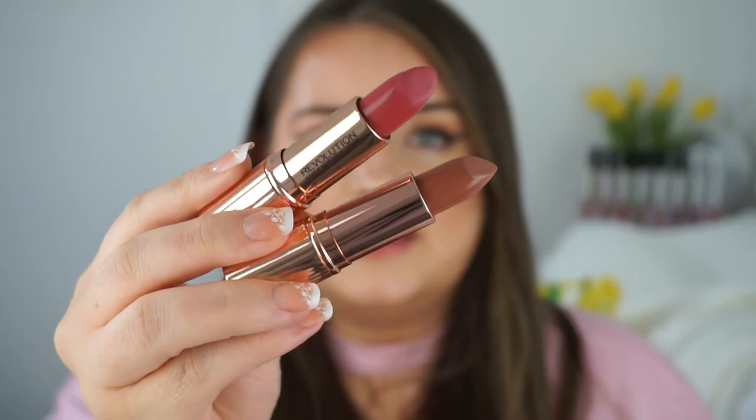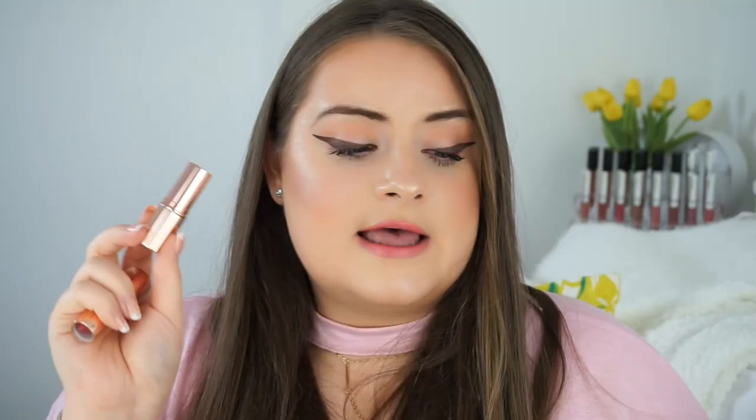Also new from Makeup Revolution are their Renaissance lips, which again look very similar to Charlotte Tilbury lipsticks — gorgeous packaging. I have the shade Breathe, which is more of an everyday brown, and Lifelong, which is a pretty mauve shade. I've been really impressed with Makeup Revolution's packaging lately — it's getting so much nicer, and they're doing a lot of dupes for high-end brands, which I think is amazing.